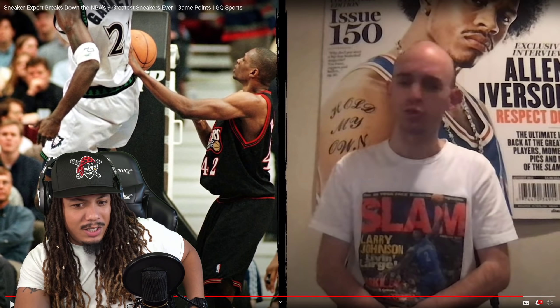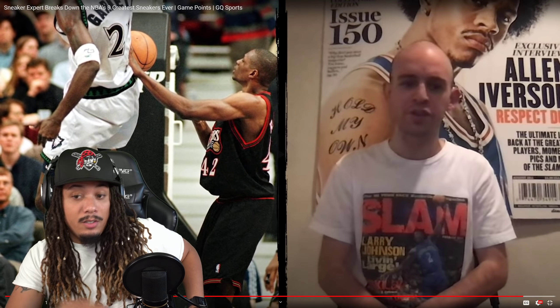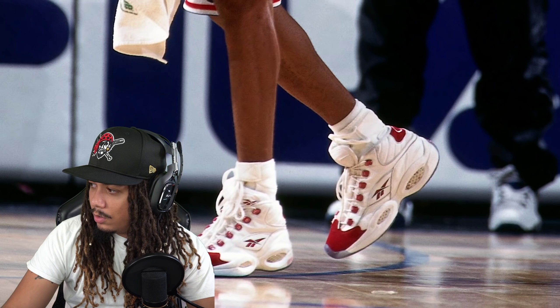The KG3 is a very underrated part of sneaker history. Have they even dropped a retro? I never see these. The KG3 retroed in 2015 under a different name — they removed KG's branding from the shoe. It seems like it will always be destined to be a sneaker for the heads, something the general public might not always appreciate as much as it deserves. I wonder if they've got these on StockX — they're on GOAT for $99 but sold out. On StockX they want $353. That's a pass.